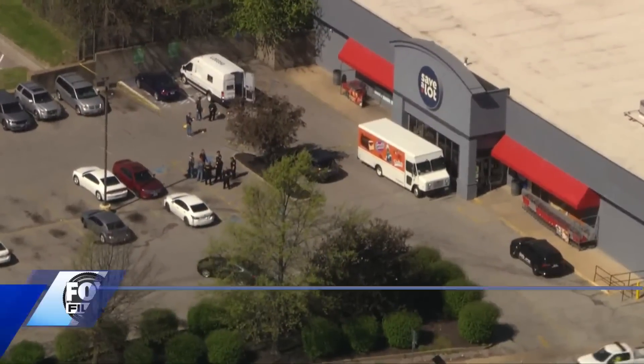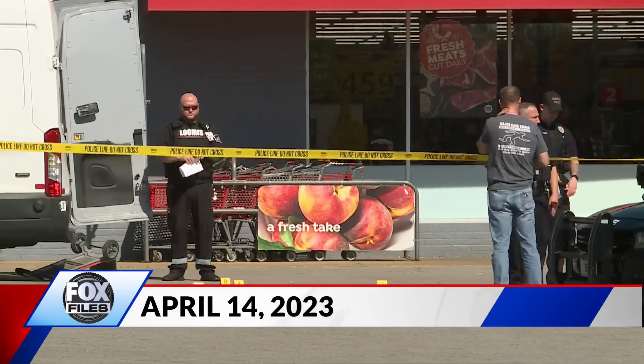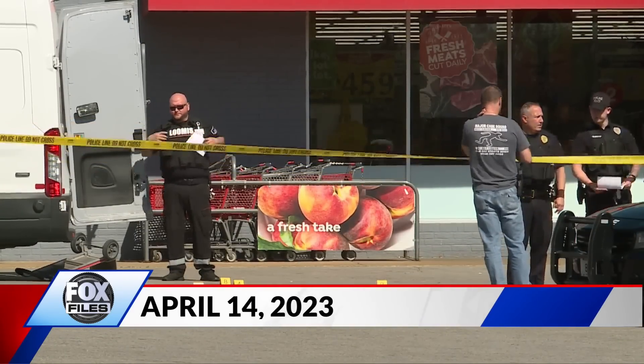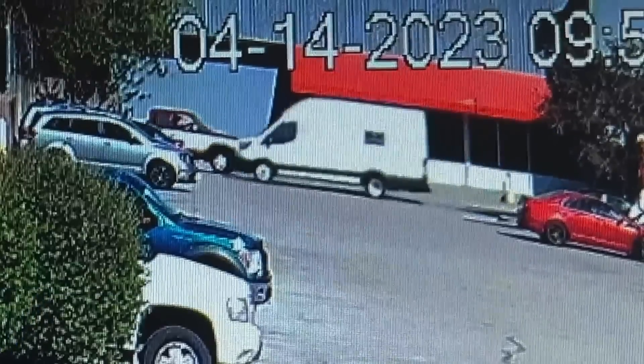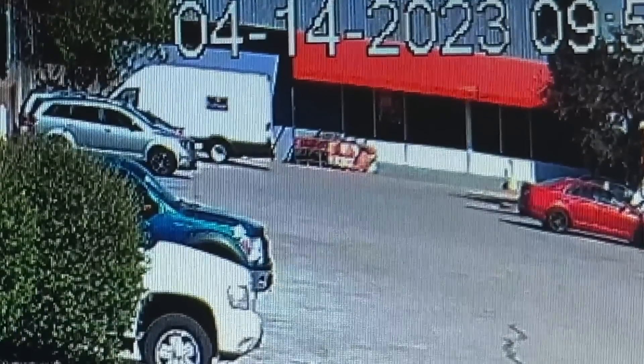The armored car robbery Friday morning in this Save-A-Lot parking lot is even more astounding now that we can show you video of it happening. Fox 2 obtained it, showing a Loomis armored car pulling into the grocery store parking lot at about 9:52 a.m.